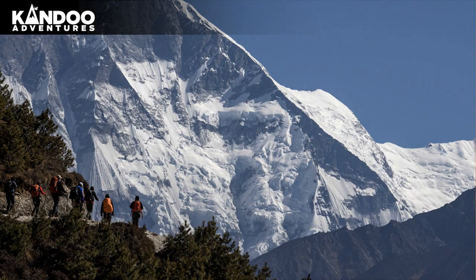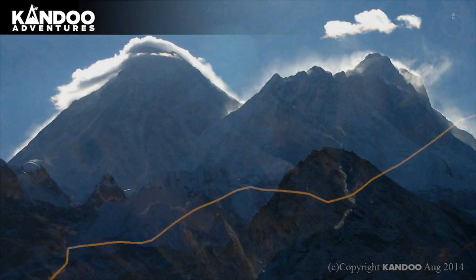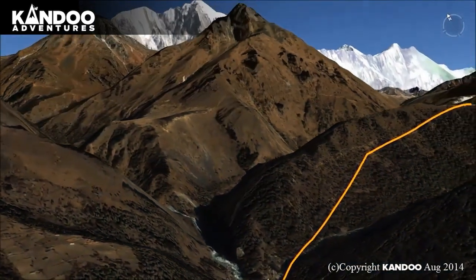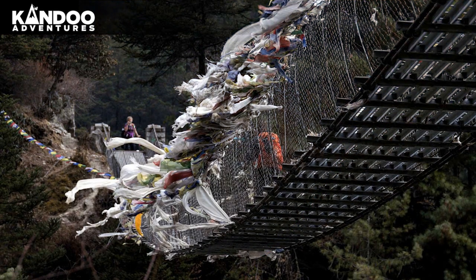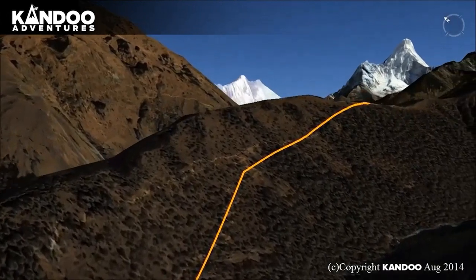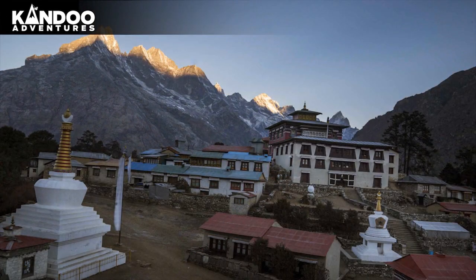Day 5: Trek to Temboshay. From Namche the trail contours on the side of the valley high above the Dudkoshi. You will get great views of Everest, Lhotse, Nuptse and Ama Dablam. Passing by several villages and numerous tea shops, you will descend steeply to a bridge over the river at Phunki Tenga. The village is an ideal stop for lunch before making the steep climb to Temboshay.